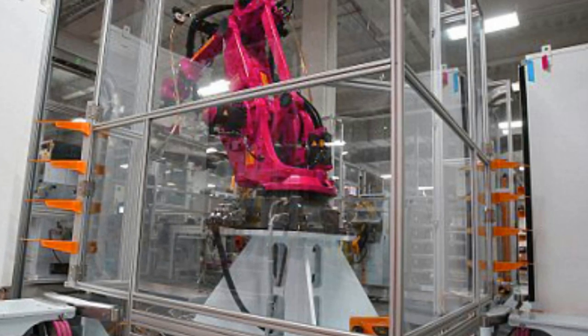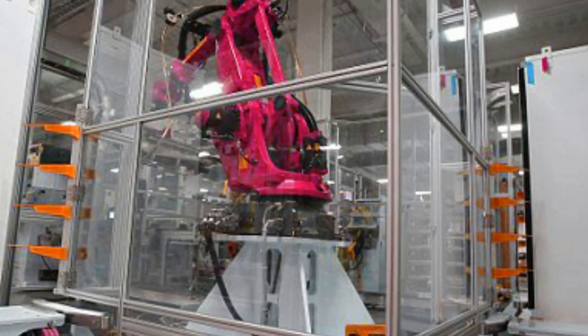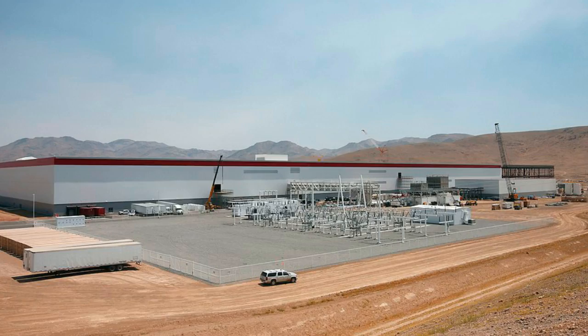Tesla CEO Elon Musk said the factory could easily employ 10,000 people in the next three to four years. 'The factory is the machine that builds the machine,' Musk told Wired. Most immediately, Tesla needs the batteries for its fourth car, the Model 3 sedan, which is scheduled to go on sale at the end of next year.